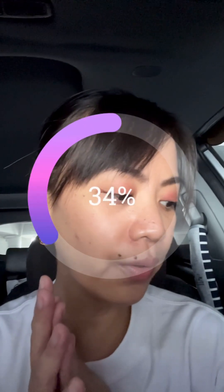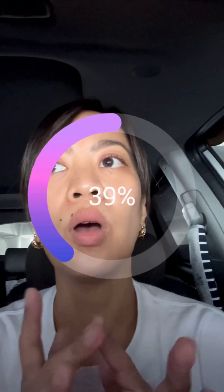Quick update mga mumsies — it's 2:33 in the afternoon. I applied the mascara around 10:30, so it's been about 4 hours, and this is how my lashes look like now. You can still see the mascara, and the curl is still there.